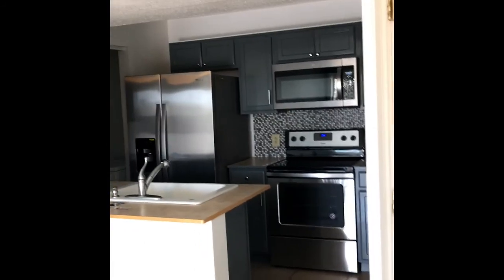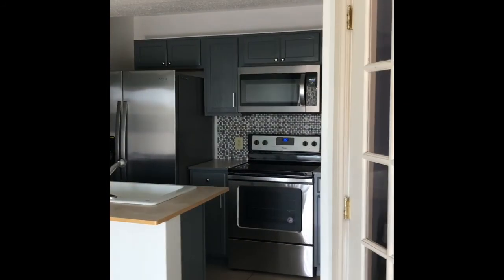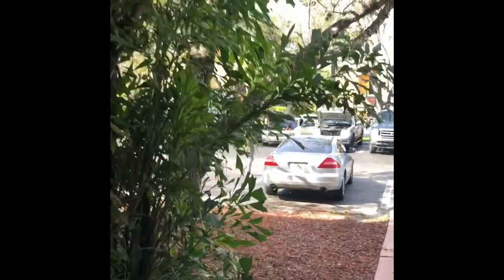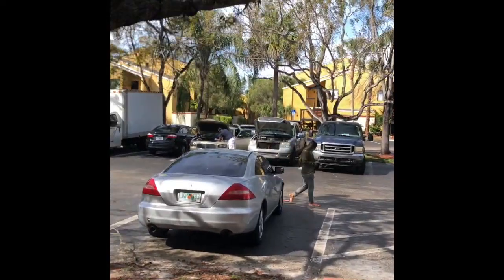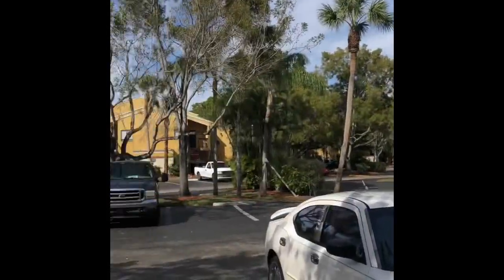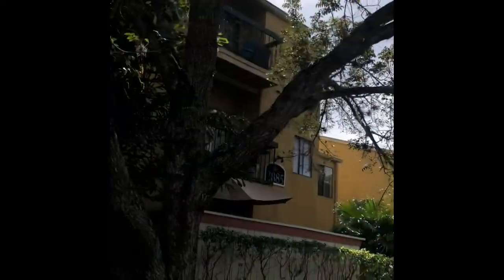I'll do another video as I go down so you can see what it looks like downstairs. At the bottom floor — this is what it looks like. I'm walking towards the busy street. So you would be on this side, but you're on the third floor. I'll walk out to the parking lot so you can take a look at that. That's what it looks like out here — you'd be up on that third floor towards the back.